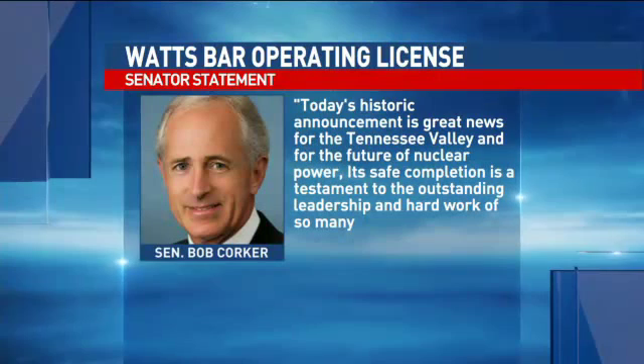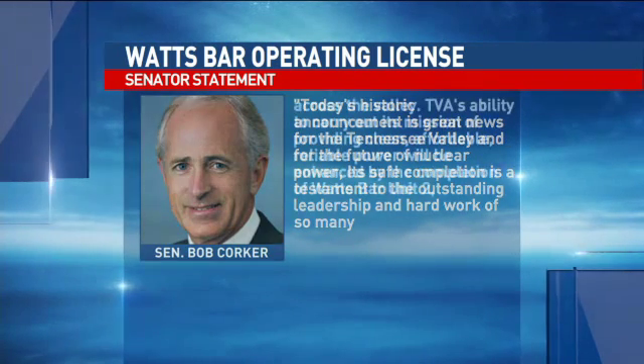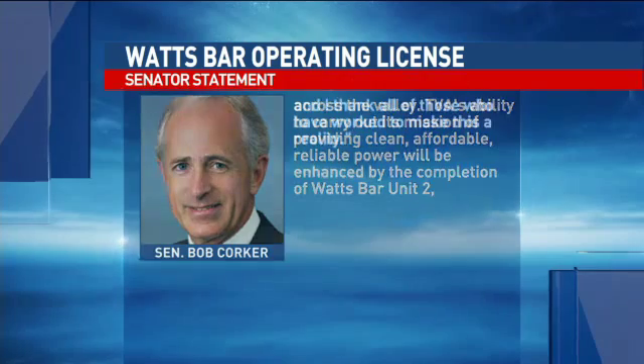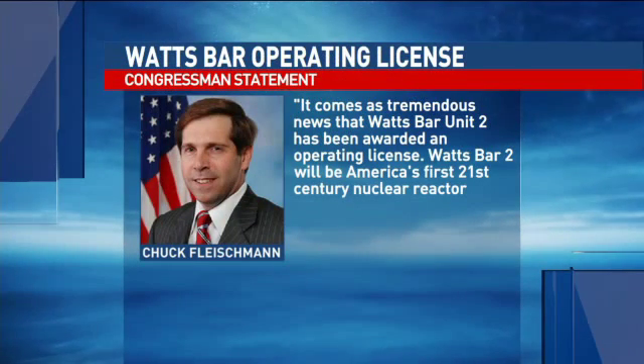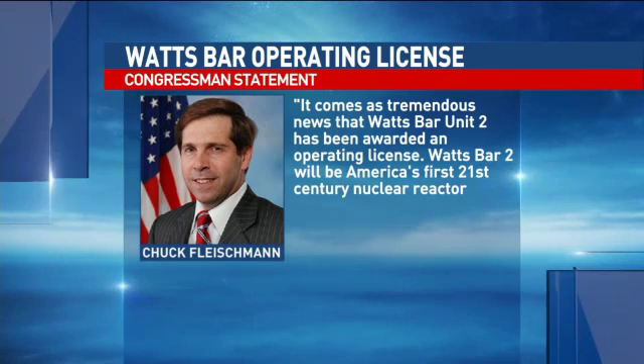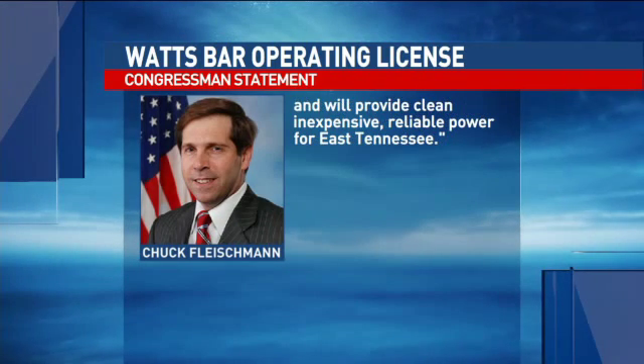Senator Bob Corker released a statement today on the operating license for Watts Bar. He said in part: 'Today's historic announcement is great news for the Tennessee Valley and the future of nuclear power. The completion is a testament to leadership and hard work. TVA's ability to provide power will be enhanced by the completion of Watts Bar Unit 2.' Congressman Chuck Fleischman also commented, saying it comes as tremendous news that the new Watts Bar Unit 2 will provide clean, inexpensive, reliable power for East Tennessee.